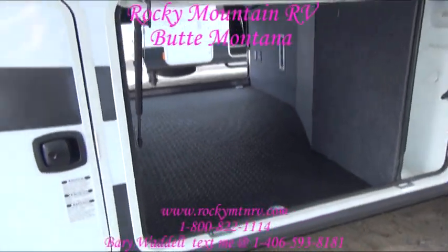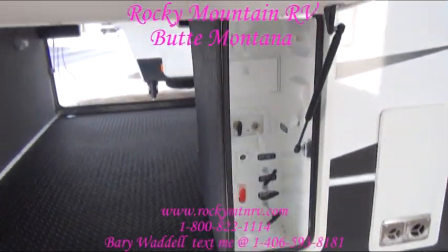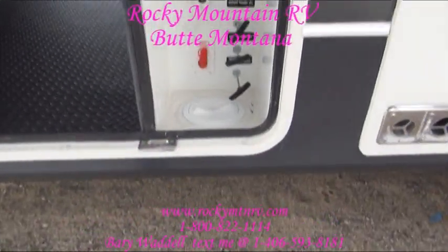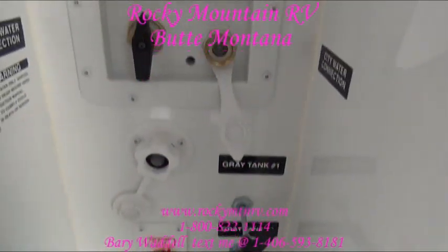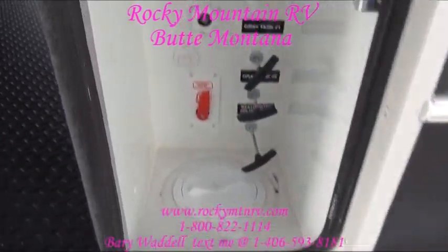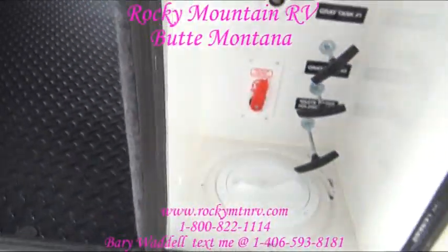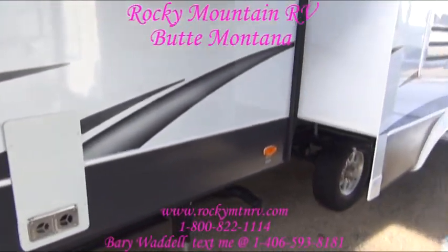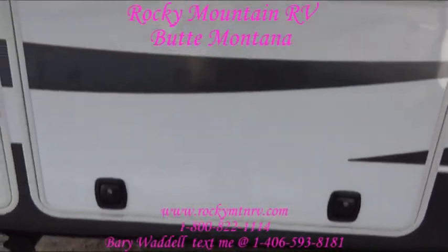This is the off-door side access into the passenger storage. Universal docking station — with this access you can take the cover off, run your hose up in here, and hook it into your City Water connection. That way you can close the door, it's sealed off, and that heated space in here keeps everything protected from the elements so you don't have to worry about freezing.